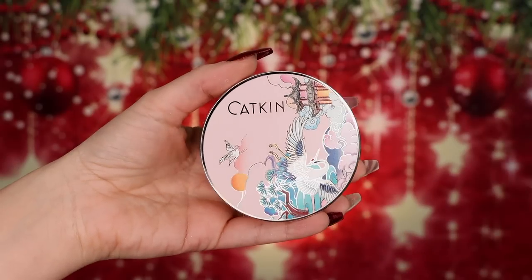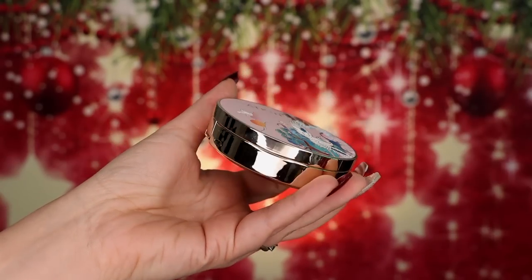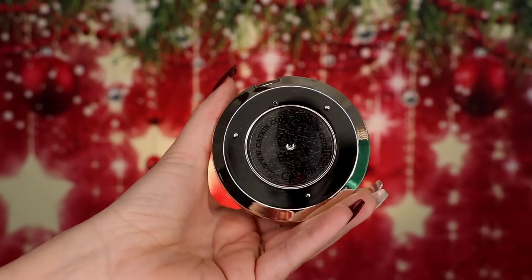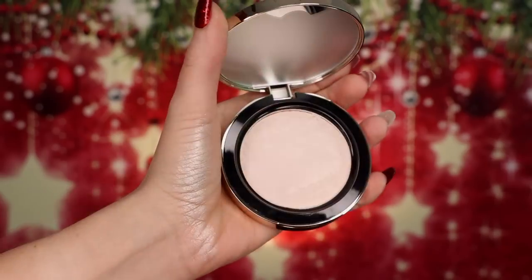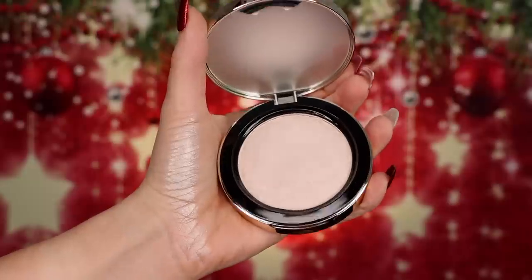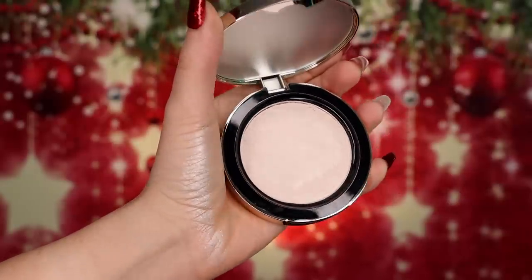The last thing they sent me was a highlighter, and I've already dug my fingers into it because when I first got it I needed to swatch it — it's so pretty. They have, I think, three shades in the highlighters. This was the lightest one I picked out, so I think it's going to work wonderfully on me. We're just going to go ahead and start with this, then do the lipstick, and then the eyeshadow last.